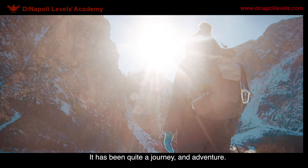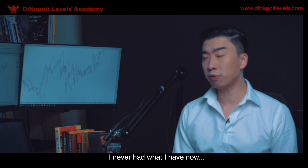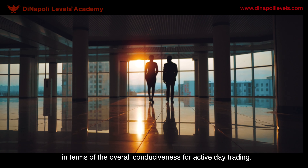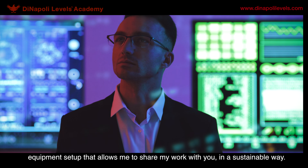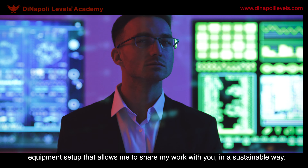It has been quite a journey. While I had some nice trading rooms in the past, I never had what I have now in terms of the overall conduciveness for active day trading, the ability to live a lifestyle that I enjoy, and the equipment setup that allows me to share my work with you in a sustainable way.